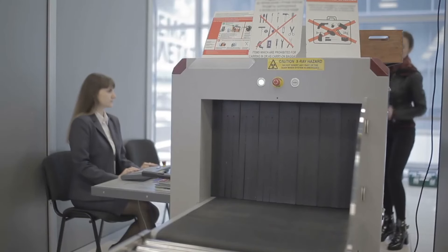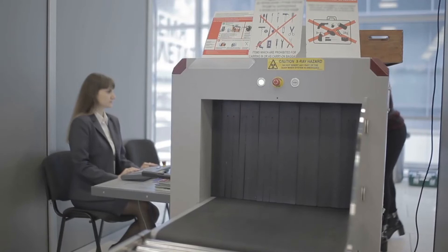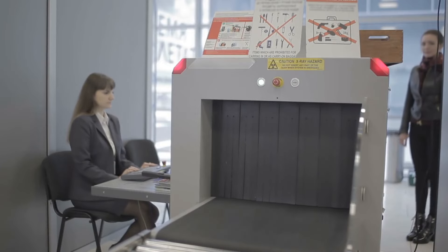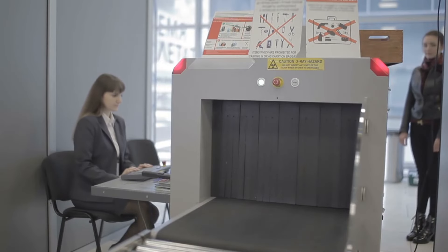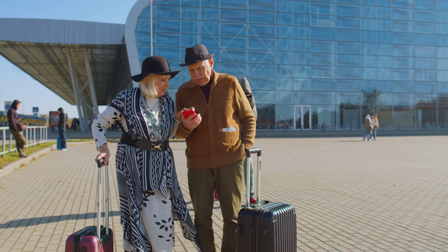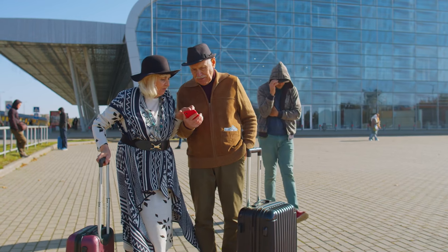Here's something even more shocking: a 2022 study found that nearly 10% of all checked luggage experiences some form of theft or tampering. That's one in ten bags.